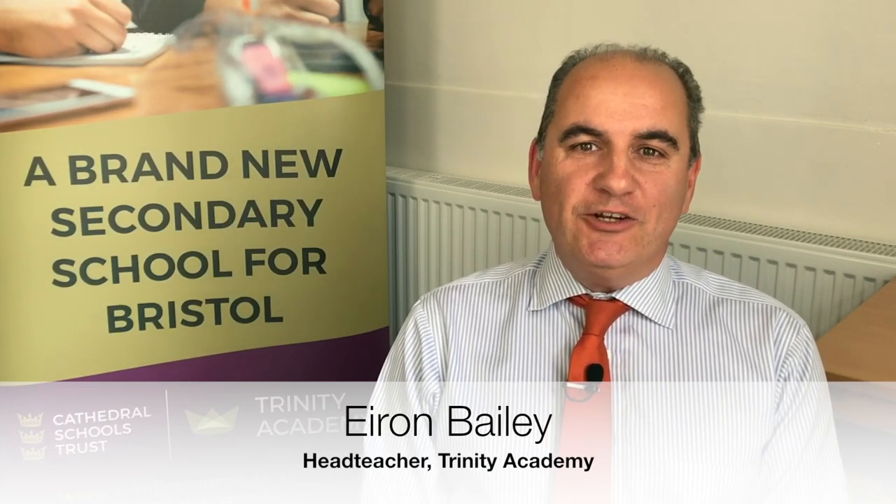Hello, my name is Iron Bailey and I'm the head teacher at Trinity Academy. We thought it would be great to keep you in touch with all the things we're doing over the summer holidays by starting a video blog. Our plan is to do a blog every week to keep you in touch with the developments in terms of site and curriculum and all the things we've got planned for our first cohort that starts in September.